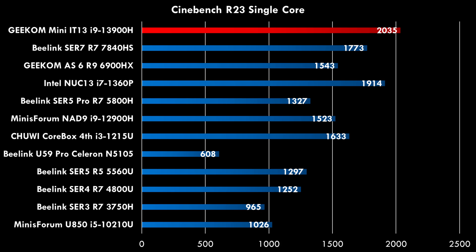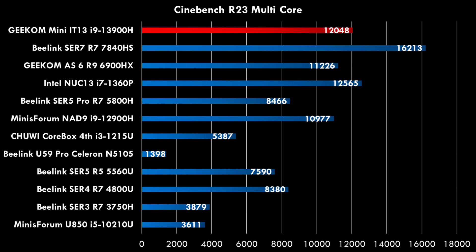Here we have Cinebench R23, the single-core test, and we're comparing it with all the previously reviewed mini PCs on the channel. But in the multi-core test, it struggles a little bit to keep up with some of the other mini PCs that even have fewer cores.